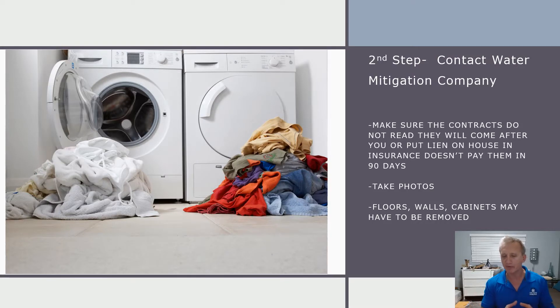As I mentioned with pipe claims, you want to bring in a water mitigation company. Things of importance to know about the contract: a lot of them state that if the insurance company doesn't pay them within 90 days, they'll come after you, put a lien on your house, and expect you to pay them. Find that out beforehand. If they agree to put in the contract that they will not come after you or put a lien on your house after 90 days, that's the ideal situation. If they won't, find a company that will.